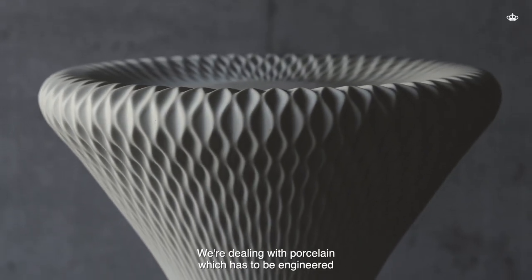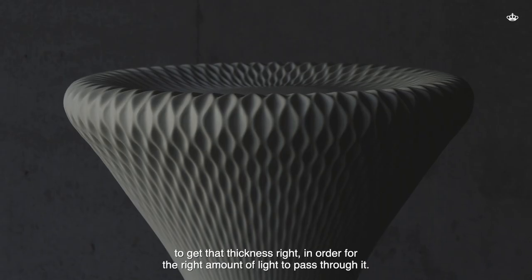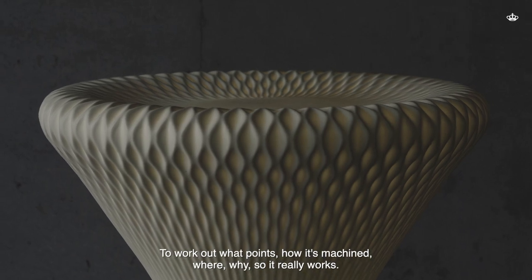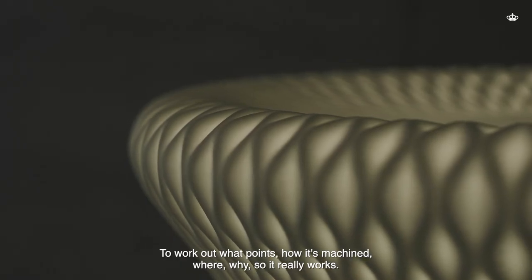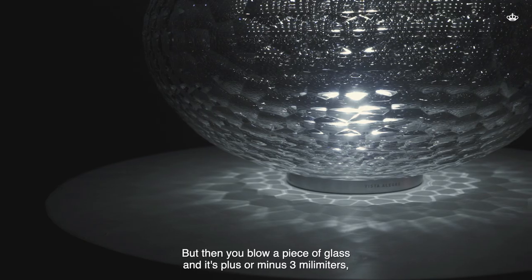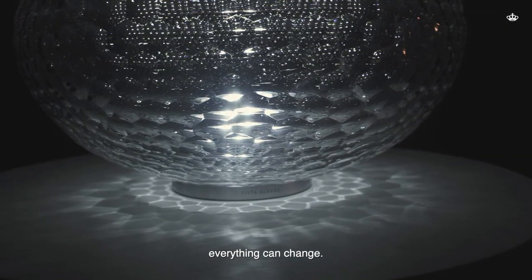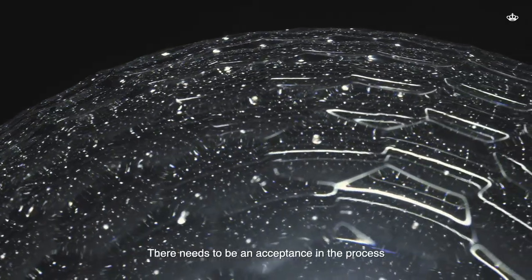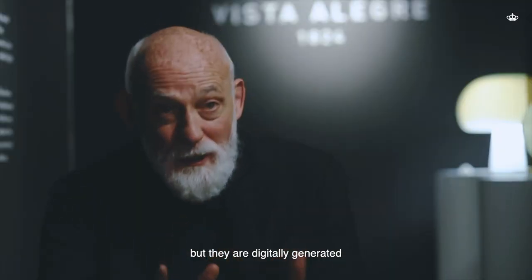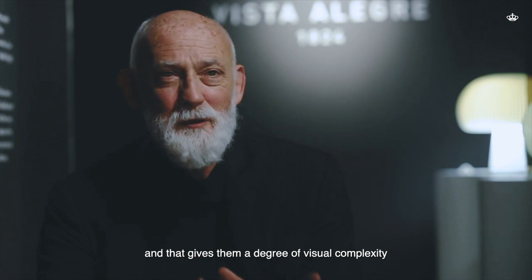We're dealing with porcelain which has to be engineered — to get that thickness right in order for the right amount of light to pass through it, to work out at what points and how to machine it, where and why, so that it really works. But then you blow a piece of glass and it's plus or minus three millimeters — everything can change. So there needs to be an acceptance in the process, but they are digitally generated, and that gives them a degree of visual complexity.